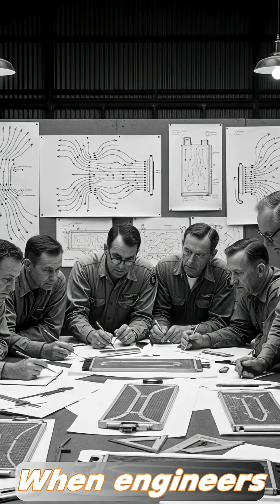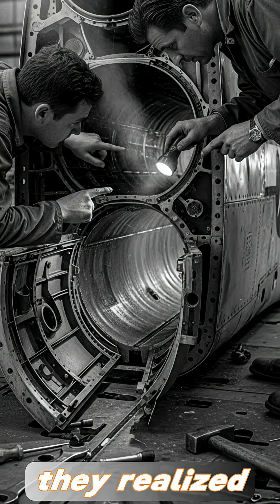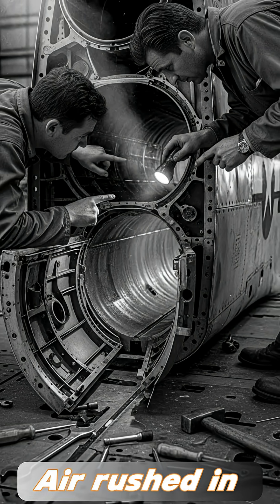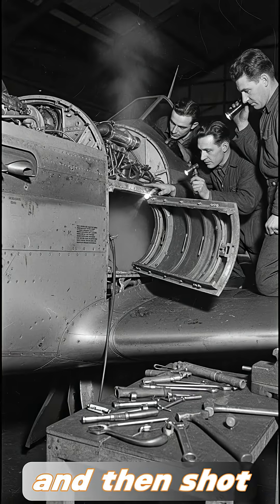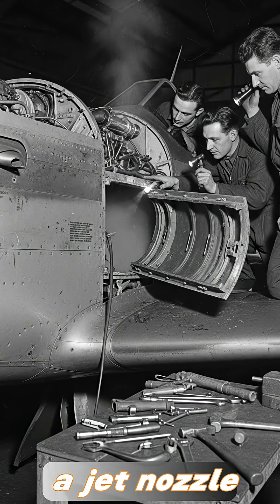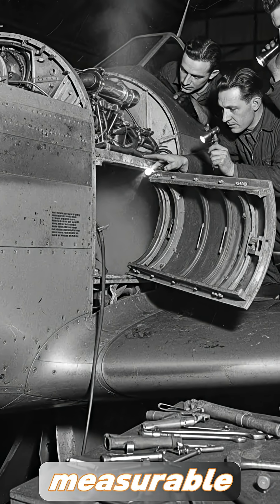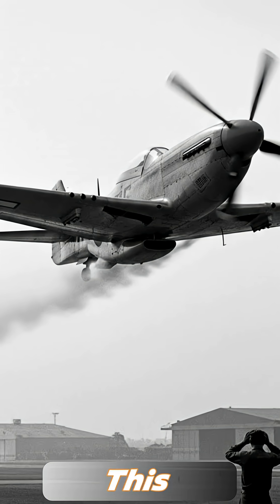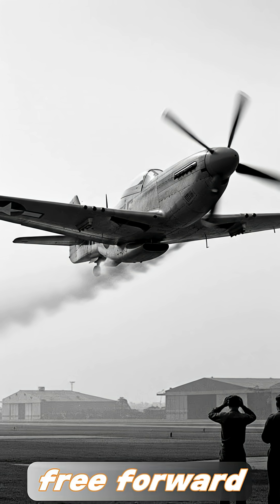When engineers studied the airflow inside the P-51's cooling system, they realized something remarkable. Air rushed in through a wide opening, squeezed down through a narrow path, heated up from the engine, and then shot out the back like a jet nozzle. That blast of hot, compressed air produced real, measurable thrust. This phenomenon, later known as the Meredith Effect, turned wasted engine heat into free forward power.